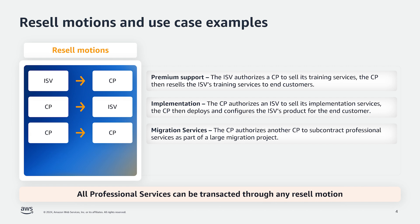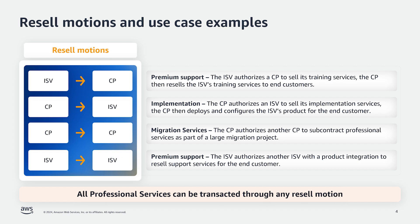Next is a CP to CP resell motion. An example use case of this motion is a CP authorizing another CP to subcontract professional services as part of a large migration project. Next is an ISV to ISV resell motion. An example here is an ISV authorizing another ISV with a product integration to resell support services for the end customers.